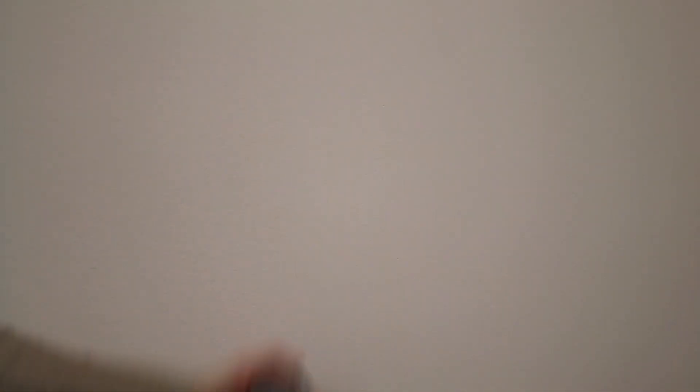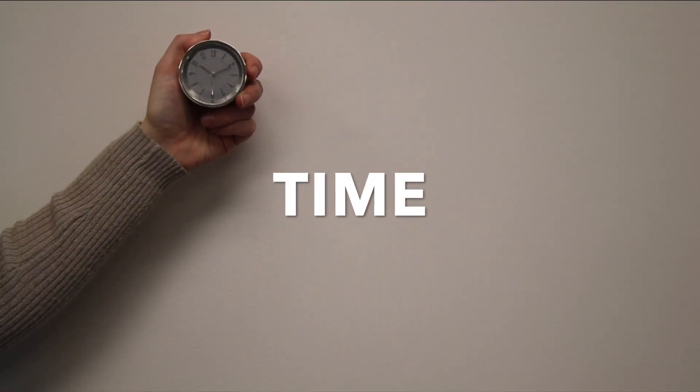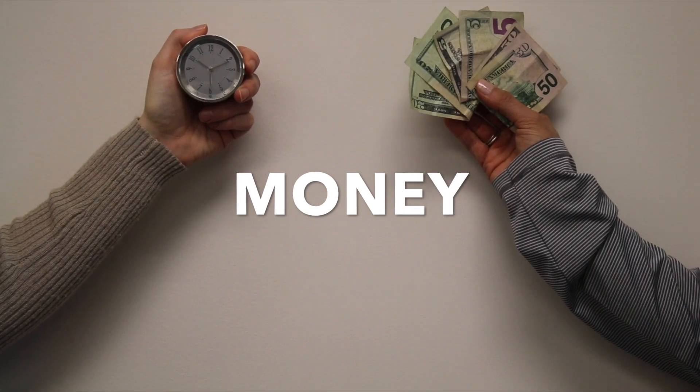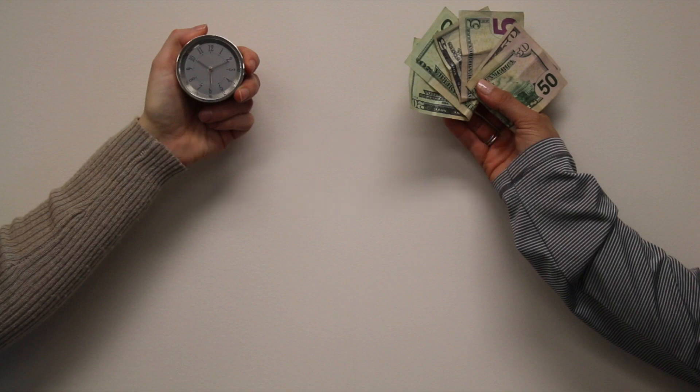Here's what you'll save by running a CORE program. Because these items are already decorated and in stock at JMA, we can ship them out for you the same day you release them. By purchasing a higher quantity, we get a lower price per piece. We can also avoid rush fees and expedited freight charges, since we don't have to wait for the items to be produced.